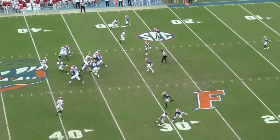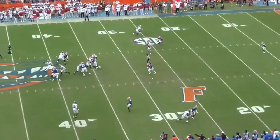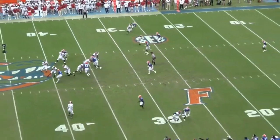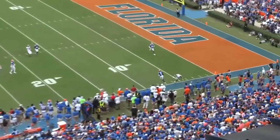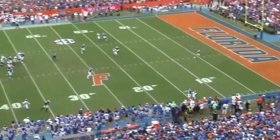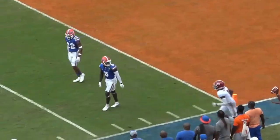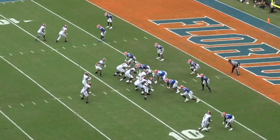It just shows the overall patience we were talking about. He does a good job of using his body to stay with Jamison and really just, like you said, ride him out of bounds — not be too handsy or too aggressive. He does a great job of just being smart and lets the play take care of itself. That's a big league play right there.